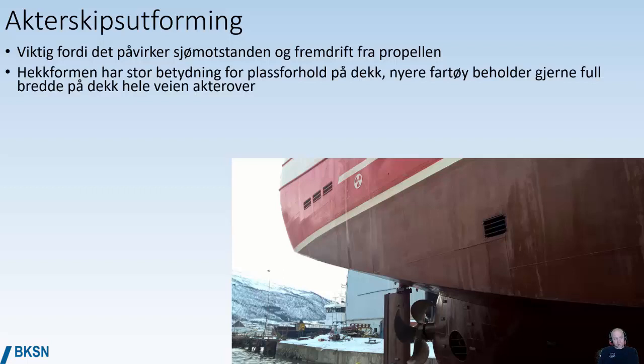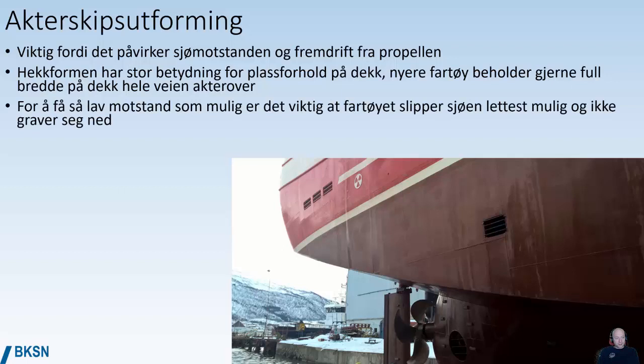The aft hull shape also has a lot to say for the space you have on deck. Newer vessels today typically keep their full width on deck all the way to the stern, whereas older vessels became narrower towards the stern. To have as low water resistance as possible, it's important that water can flow freely to the propeller and that the stern doesn't create more waves than necessary. It's also important to have the propeller as deep into the water as possible.